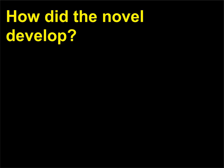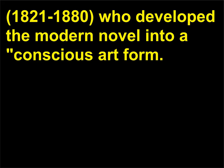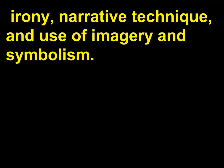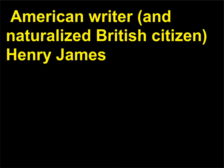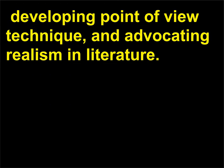How did the novel develop? Critics and scholars agree that it is French writer Gustave Flaubert, 1821 to 1880, who developed the modern novel into a conscious art form. Flaubert's Madame Bovary is recognized for its objective characterization, irony, narrative technique, and use of imagery and symbolism. American writer and naturalized British citizen Henry James, 1843 to 1916, is acknowledged for having enlarged the scope of the novel, introducing dramatic elements to the narrative, developing point of view technique, and advocating realism in literature.